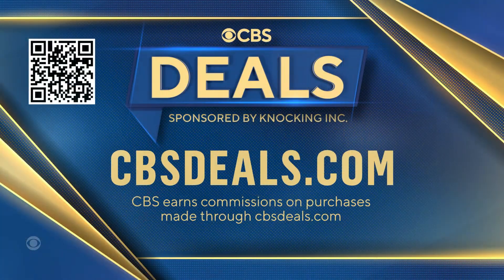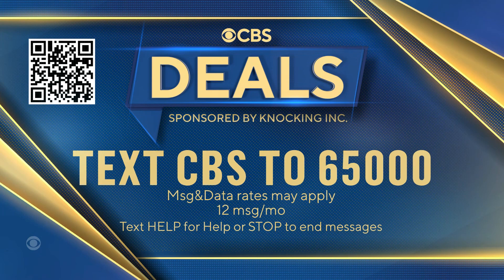We partner with all of these companies to bring you these deals. To buy anything you saw today, scan that QR code on your screen or head over to cbsdeals.com.